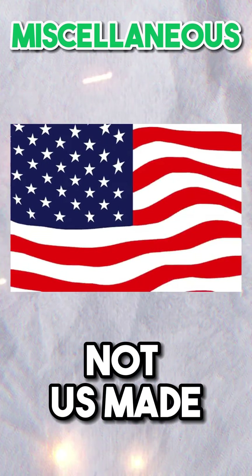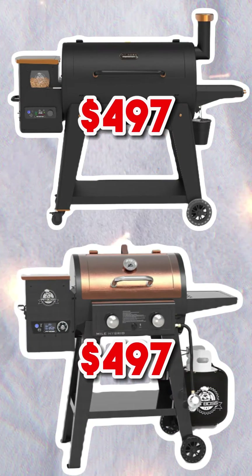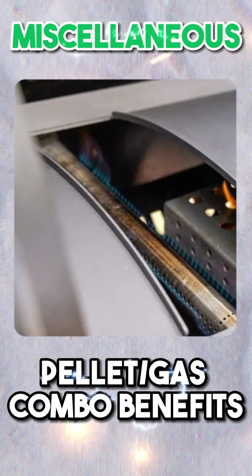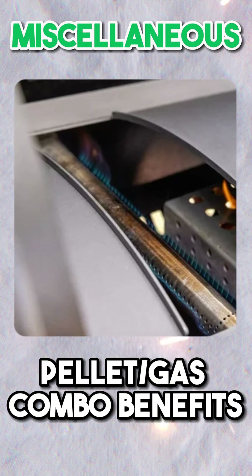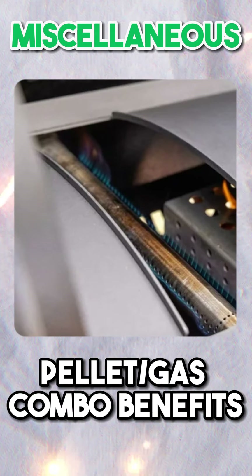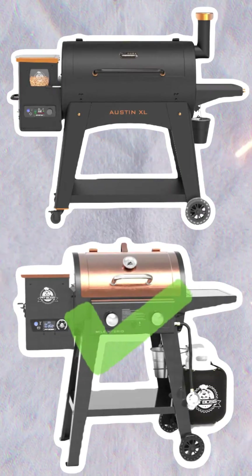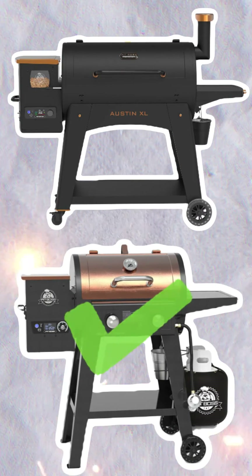Miscellaneous: Neither of these pellet grills from Pit Boss are made in the U.S., and their typical price points are identical. However, with the Mile Hybrid being a pellet gas combo model, it does offer a wider utility than the Austin XL, especially if you just want to quickly grill some burgers on a weeknight. Therefore, we'll give the Mile Hybrid the win in this category.